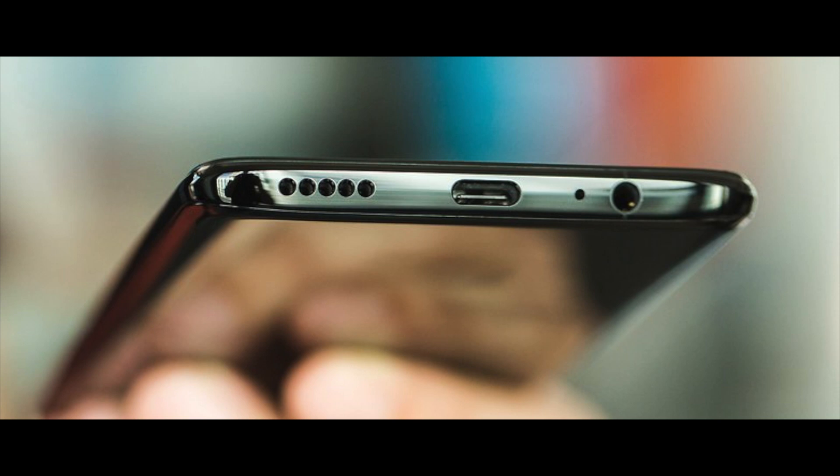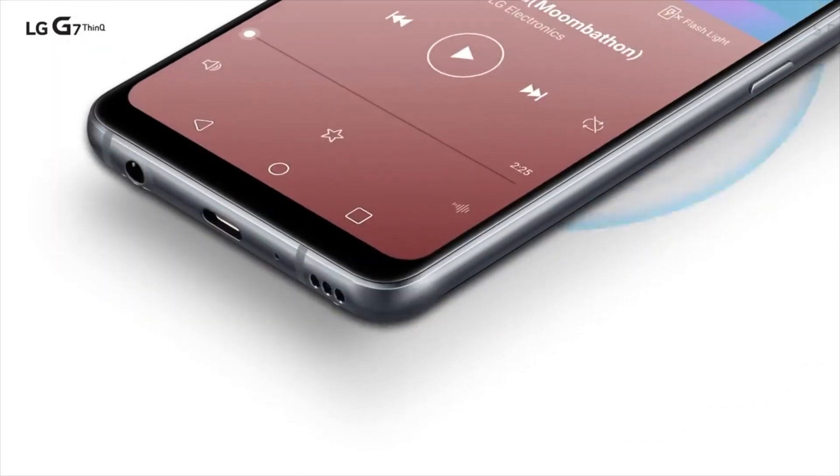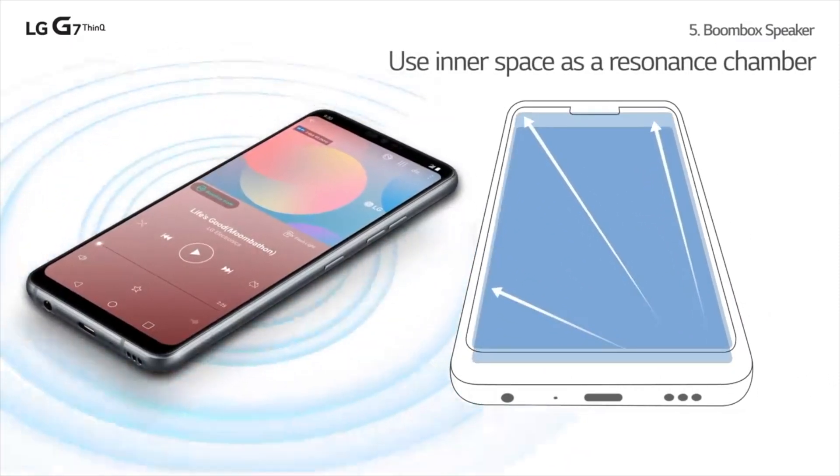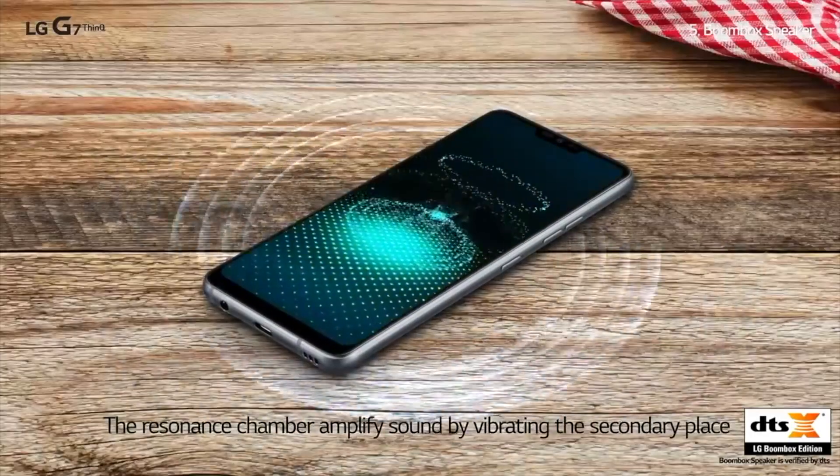OnePlus is also working on dual stereo speakers on the OnePlus 6T. To produce better quality sound, they will introduce something like LG did with their quad DAC speaker, so you can expect good depth in sound, good bass, and everything top-class quality from the OnePlus 6T.